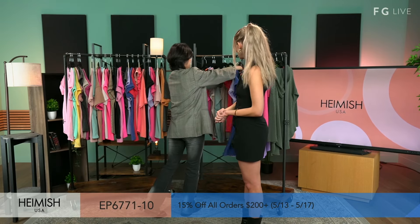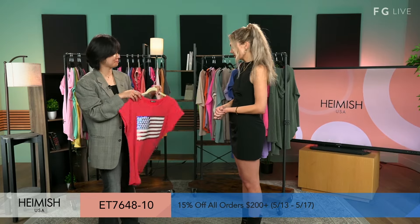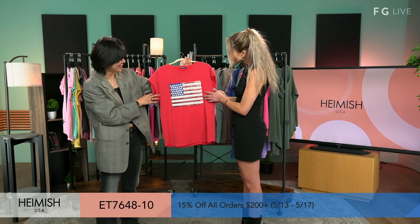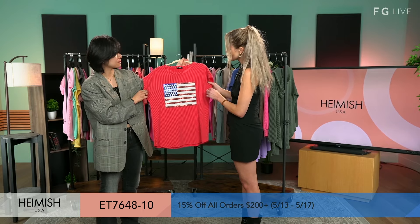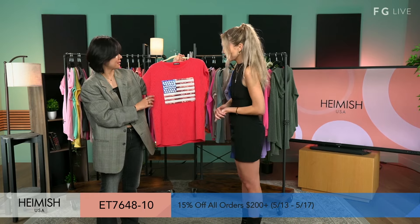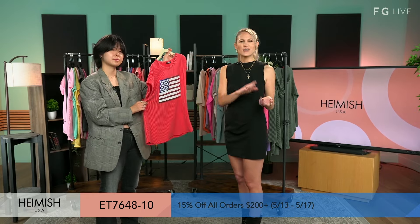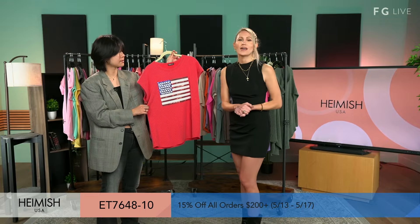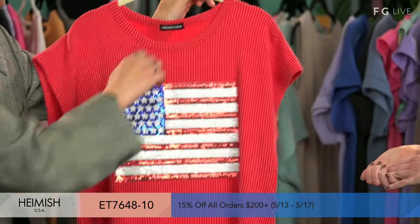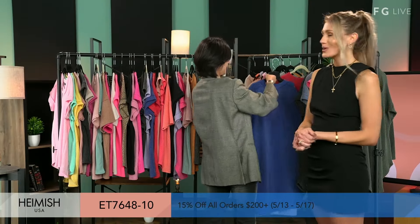Talk about the perfect outfit just to throw on if you're going out to lunch or something really fast. I like this red tone too — it's a little bit different, kind of a little orange in there, a little switch up. So you've got all the options: the pink, the white, the red — if you want that bold sequin American flag look for 4th of July. Hamish is known for having these types of pieces, so check out more on Fashion Go's website.